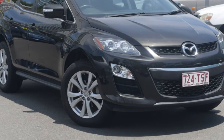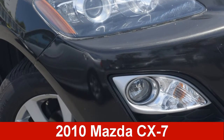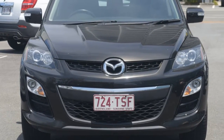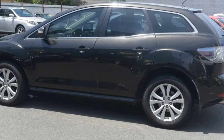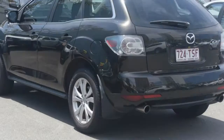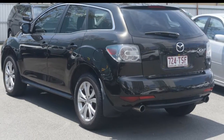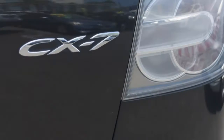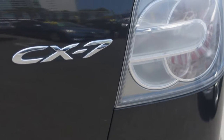Imagine yourself in this 2010 Mazda SIG X7. This SIG X7 has a reliable 2.3 litre engine and a smooth shifting automatic transmission. The attractive yellow exterior is complemented by its stylish interior. This vehicle has all the features you could dream of.